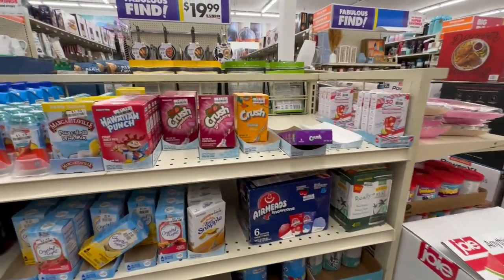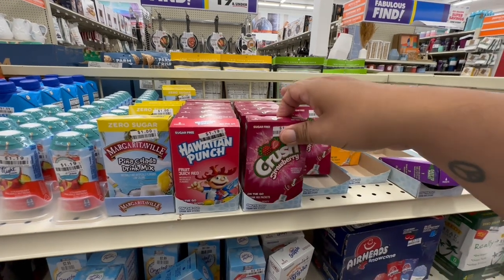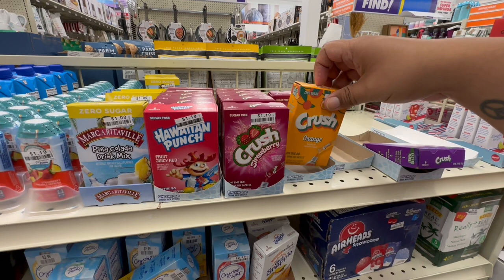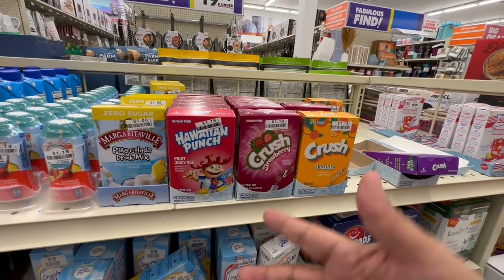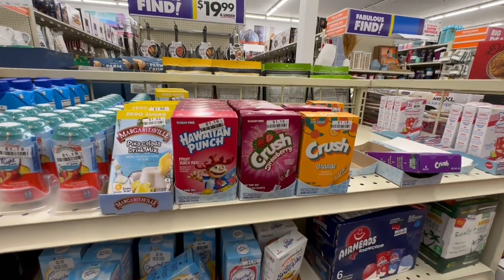These water flavor packets are definitely a good way to get your water intake up. I've been drinking so much more water lately because of these little packets, and they're sugar-free. I usually do a 72-ounce bottle with just one packet — that's my personal preference. Definitely check these out!